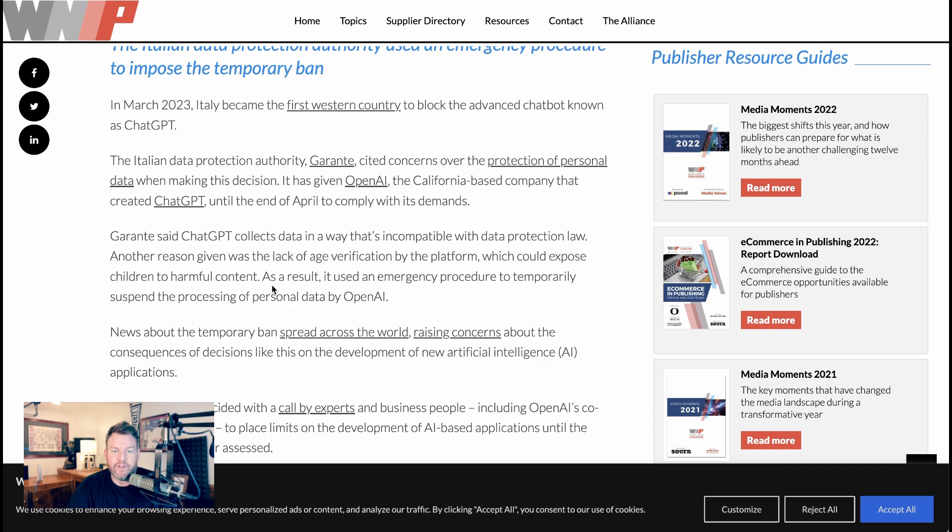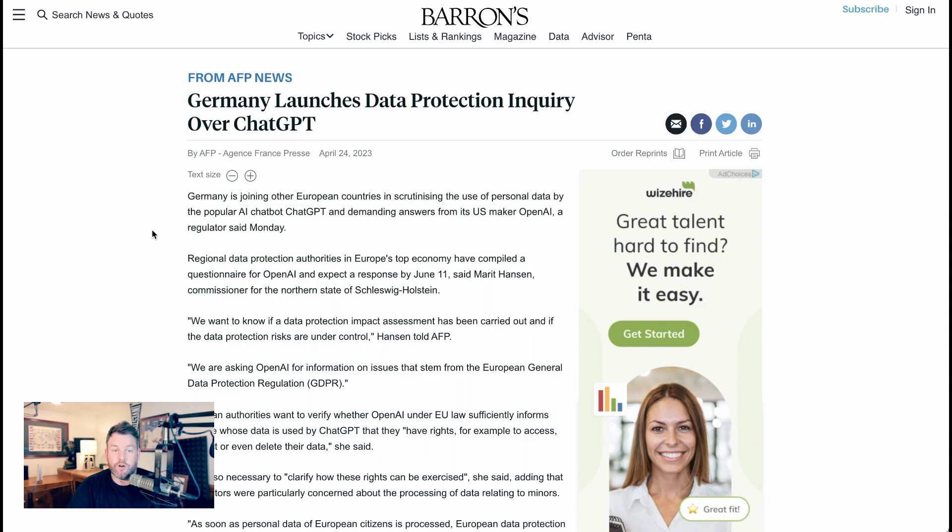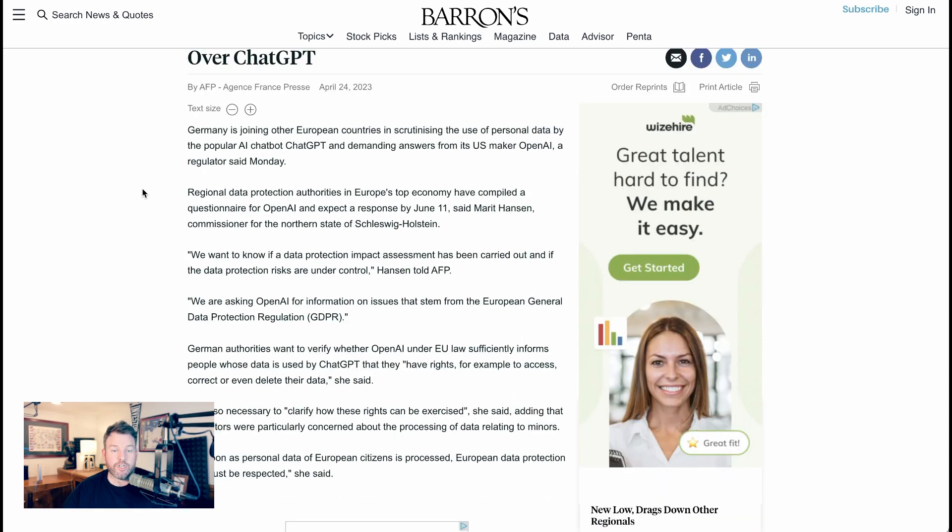There are also issues with the lack of age verification, so Italy would not allow their citizens to use it. It seems like Italy is just the first country, but not the last, that's going to look into these types of policies. Just yesterday, news agencies reported that Germany is also launching a data protection inquiry around ChatGPT. A commissioner said, 'We want to know if a data protection impact assessment has been carried out and if the data protection risks are under control. We are asking OpenAI for information on issues that stem from GDPR.'